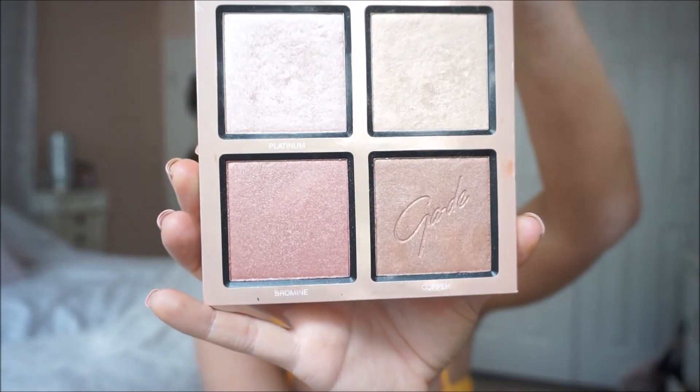Now I'm taking my Everglow palette by Gade Cosmetics and I'm just highlighting my cheeks. I did highlight the rest of my face earlier. That is actually it for this look — this is something I would most likely wear out all the time, or just a go-to look to always have. Thank you so much for watching and I hope to see you guys in my next video.